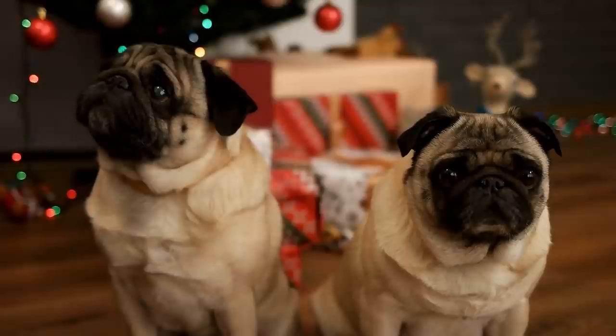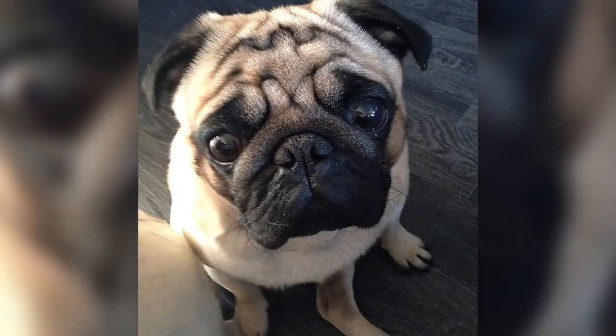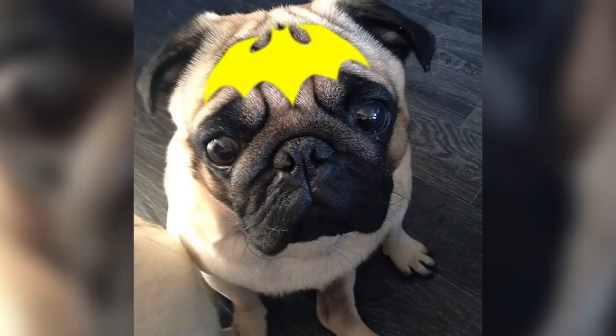Pugs truly are the gift that keeps on giving. Just look at this little fellow — isn't he cute? What you might not realize is that this pup is signaling for help, and not just from anyone. The poor guy is projecting the Bat symbol onto his own forehead. You just didn't notice it at first. Gotham's pets need a little help every once in a while too.